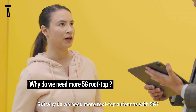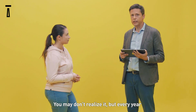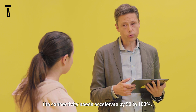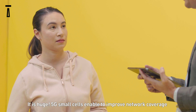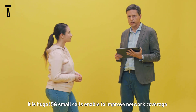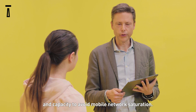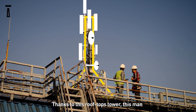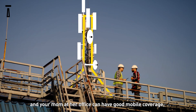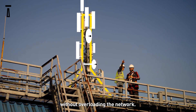And why do we need more 5G rooftops? You may not realize it, but every year, the connectivity needs accelerate by 50% to 100%. It's huge. 5G cells enable us to improve network connectivity and capacity, and it avoids mobile network saturation. Thanks to these rooftop towers, this man and your mom at her office can have good mobile coverage without overloading the network.